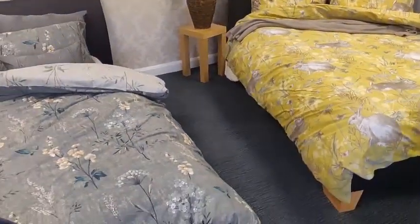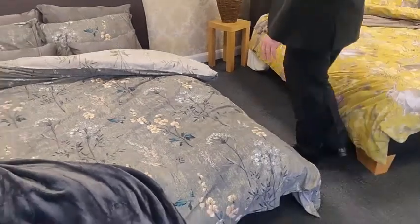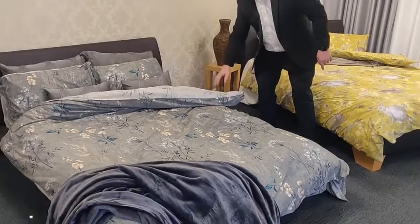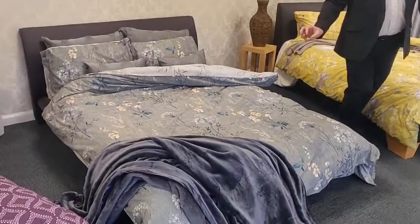Moving on, this is Fleurette, which is part of our print collection. It's reversible front and back with button fastening to give that real expensive look.